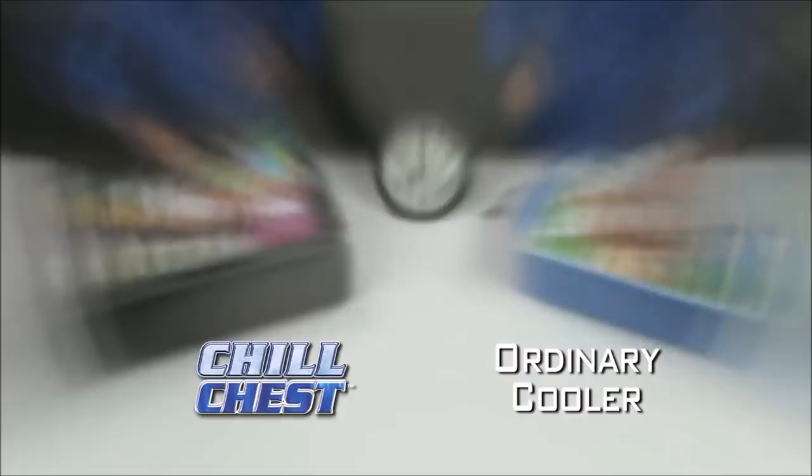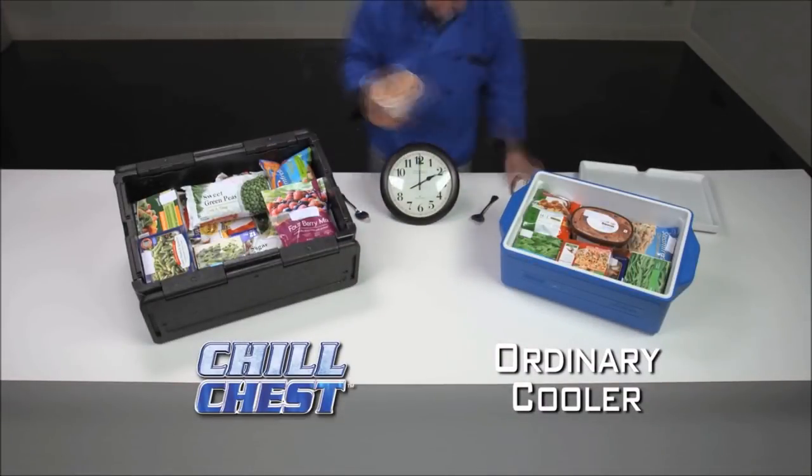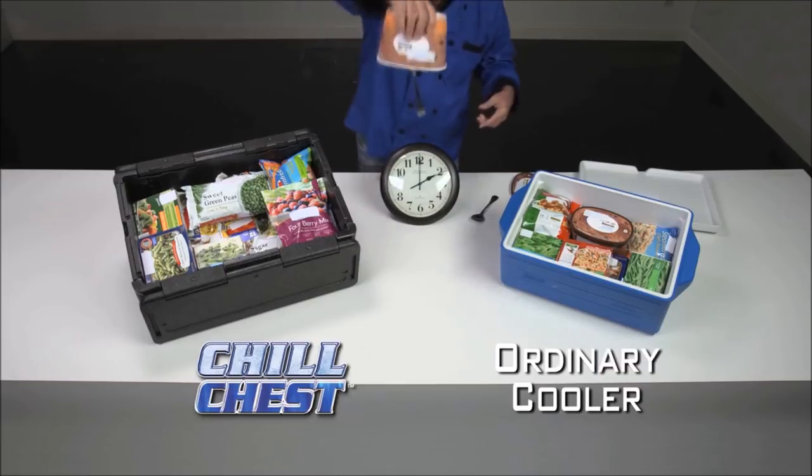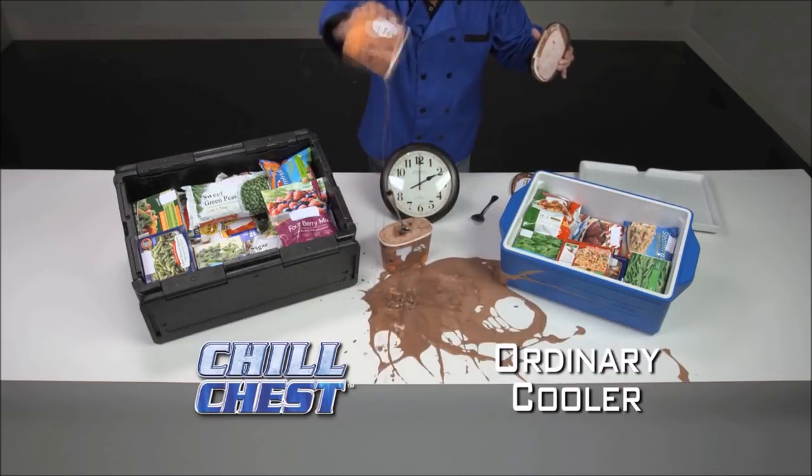Look, we filled these two coolers with frozen foods, then returned hours later. The ice cream in Chill Chest is still fresh, frozen and ready to enjoy. But the other cooler? Nothing but a warm soupy mess.